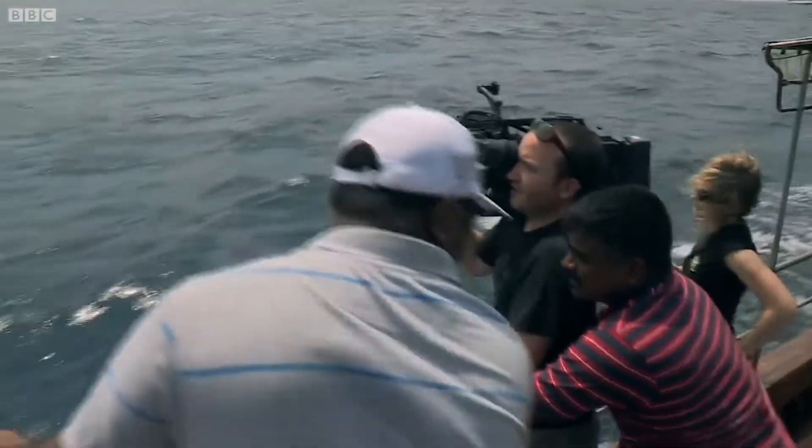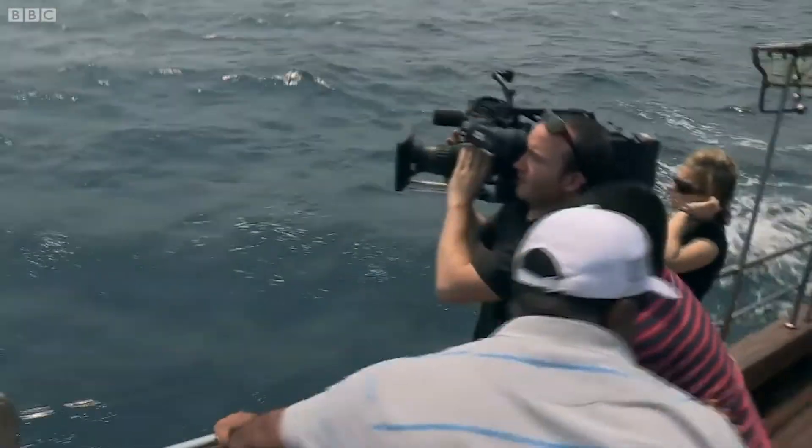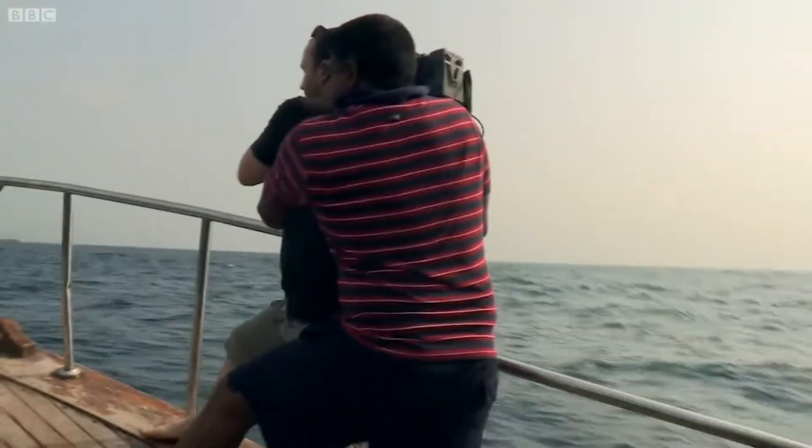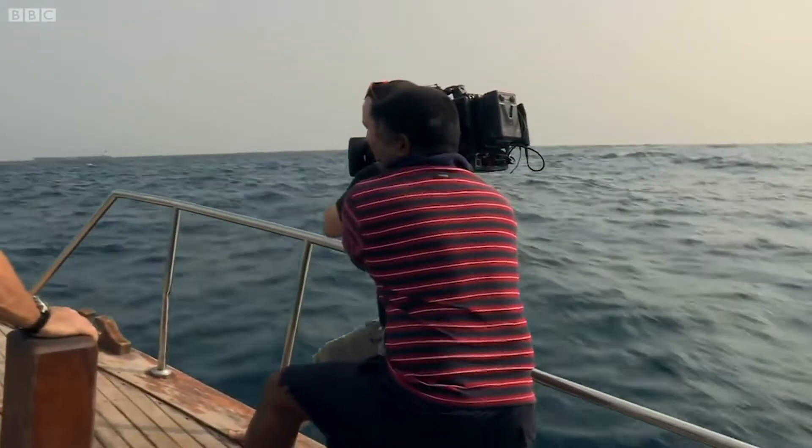Spare a thought for the cameraman — this would have to be about as hard as wildlife filmmaking gets: bouncing up and down on a boat, being held on in a bear hug by Mervyn.